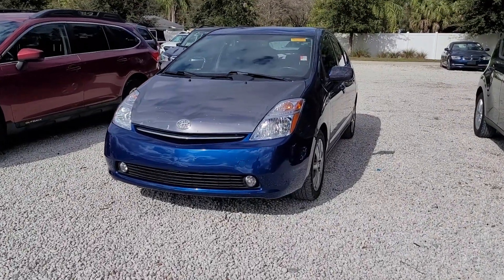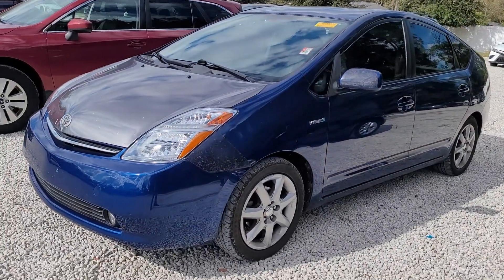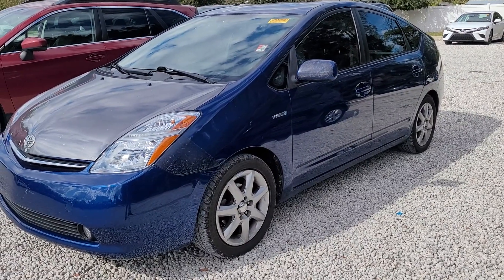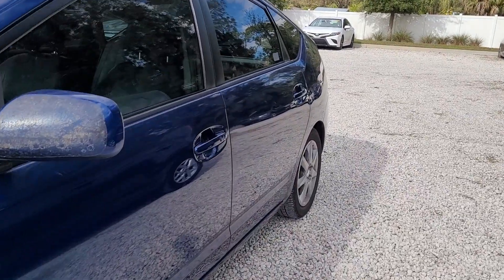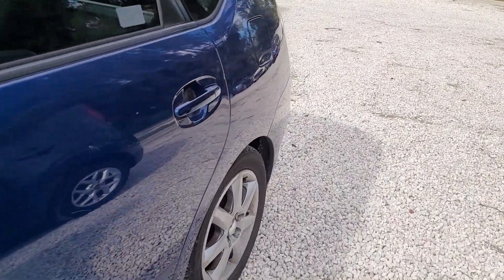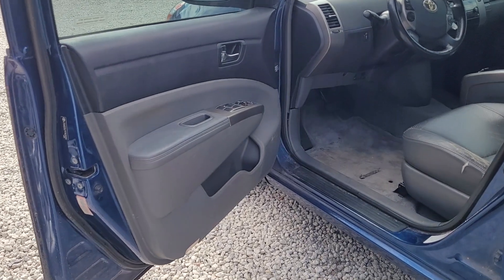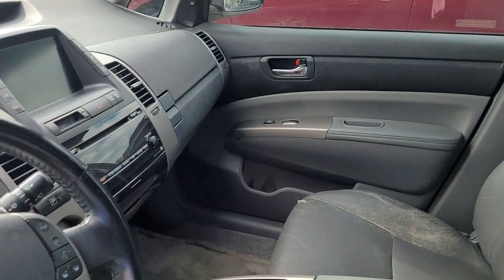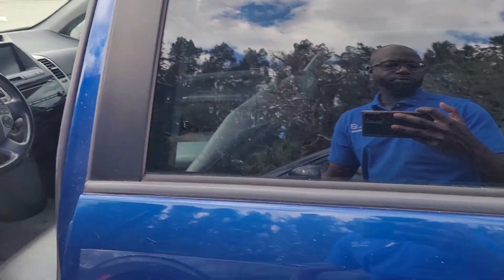Hello, I'm Jonathan from Subaru Volvo of Melbourne. I want to show you this Toyota Prius 09 — this one's a recent trade-in. I'll show you all around the vehicle.